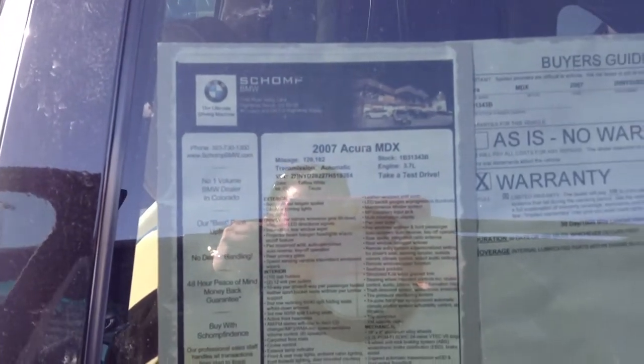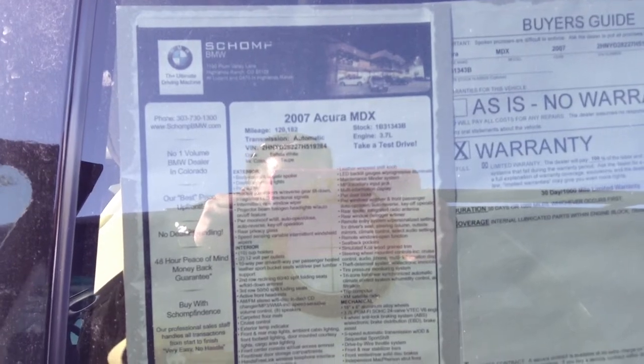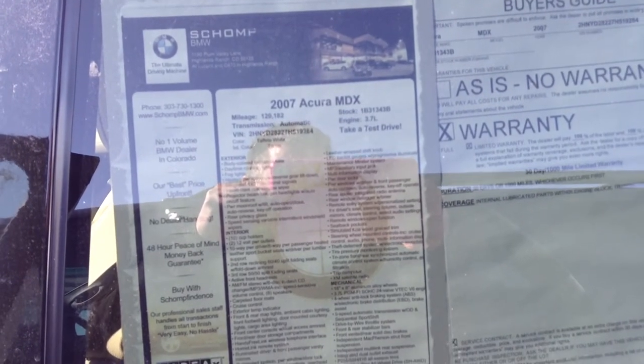Thanks for your inquiry on the 2007 Acura MDX. If you have any other questions, please give me a call at 303-730-1300.